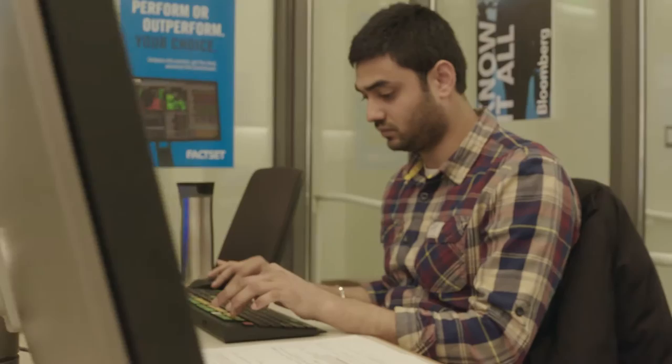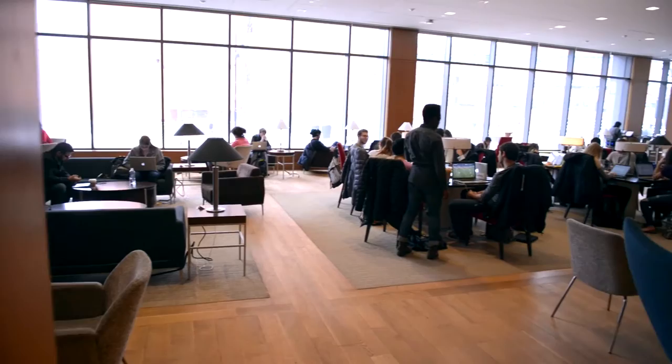One more great feature of LeBeau is our trading lab, which features a live stock market ticker. This building also has a very popular coffee shop with a large study area on the first floor.